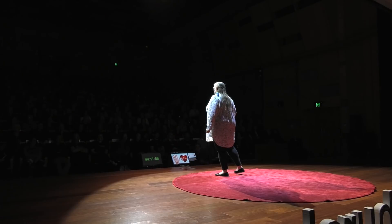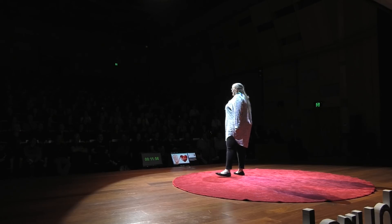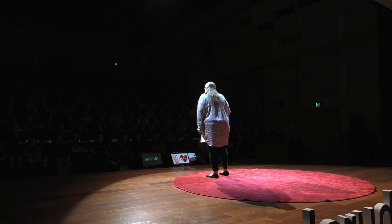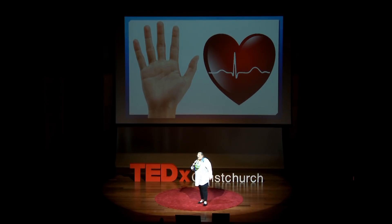Let's try something different. On the count of three, I want you to have a single heartbeat. One, two, three. Not quite the same thing, is it? Now, for the next three minutes, no heart beating. Fortunately, you won't be able to do that. The heart will do what the heart will do. Your heart is going to keep beating and it's going to keep you alive. It's not something that you can volitionally stop or control.